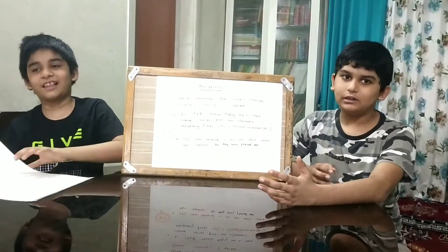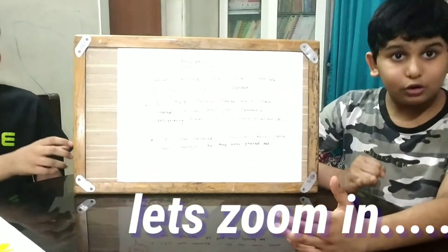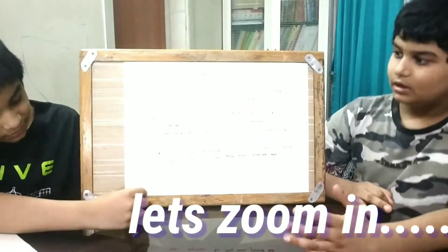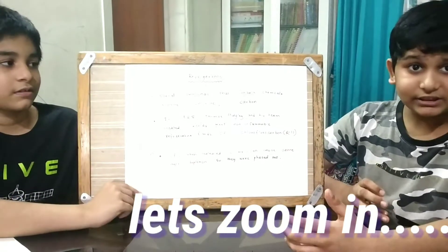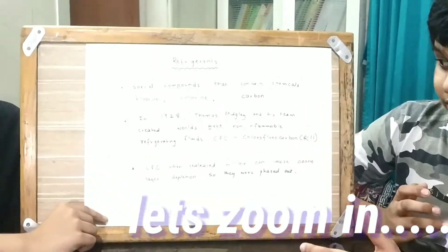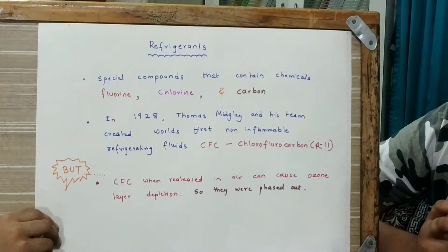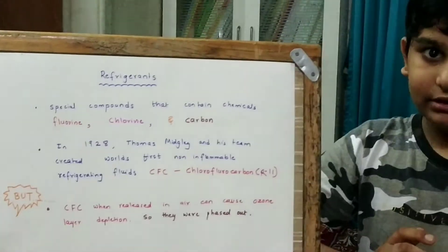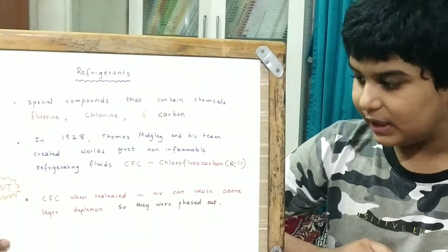So first, let's talk about refrigerants. Refrigerants are special compounds that contain chemicals — chlorine, fluorine, and carbon. In 1928, Thomas Midley and his team created the world's first non-inflammable refrigerant fluid, CFC. In full form, it is called chlorofluorocarbon, R11.